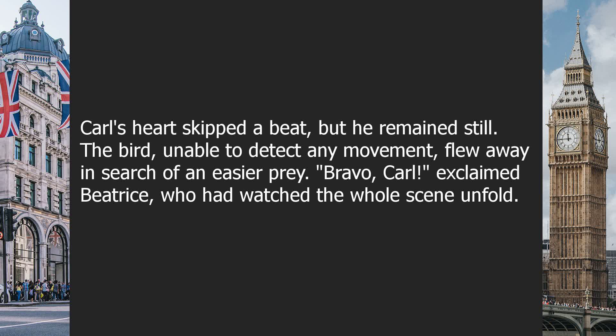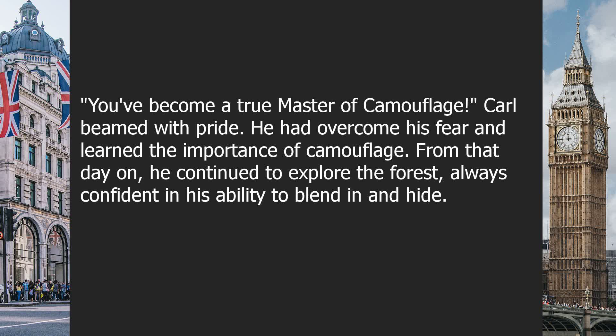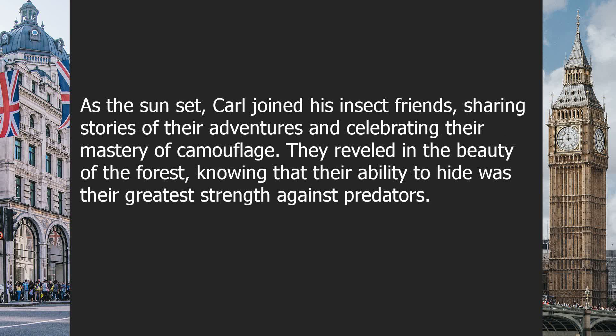"Bravo!" exclaimed Beatrice, who had watched the whole scene unfold. "You've become a true master of camouflage." Carl beamed with pride. He had overcome his fear and learned the importance of camouflage. From that day on, he continued to explore the forest, always confident in his ability to blend in and hide. As the sun set, Carl joined his insect friends, sharing stories of their adventures and celebrating their mastery of camouflage.